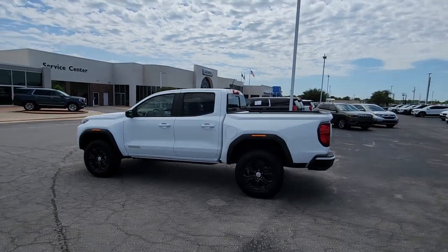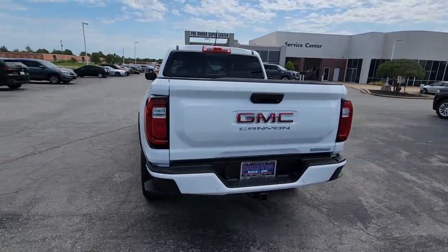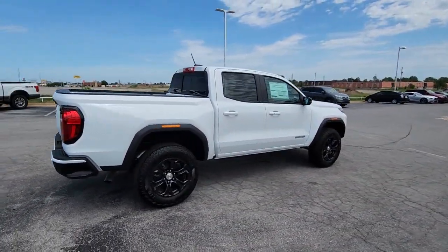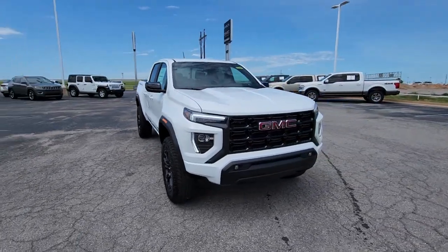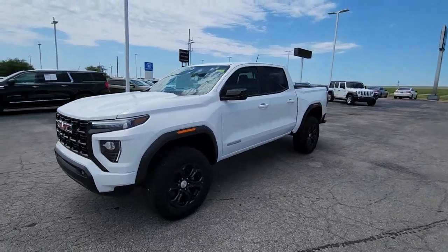Get a feel for the 2023 GMC Canyon. This hard-working Canyon delivers impressive towing and hauling capability and a smooth, agile driving experience. Mid-size convenience makes this pickup your go-to in a wide range of settings, and its modern, well-equipped cabin ensures that you're comfortable and connected wherever the road may lead.